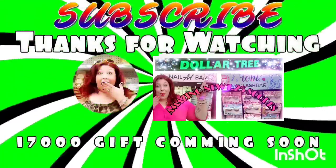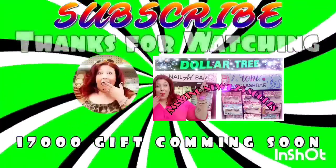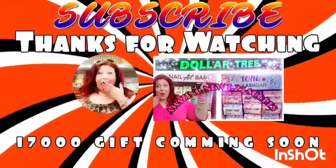Have you guys found anything amazing lately? Leave a comment down below, don't forget to like this video, share it with your friends, and subscribe. Stay safe and stay savvy, guys — bye bye!